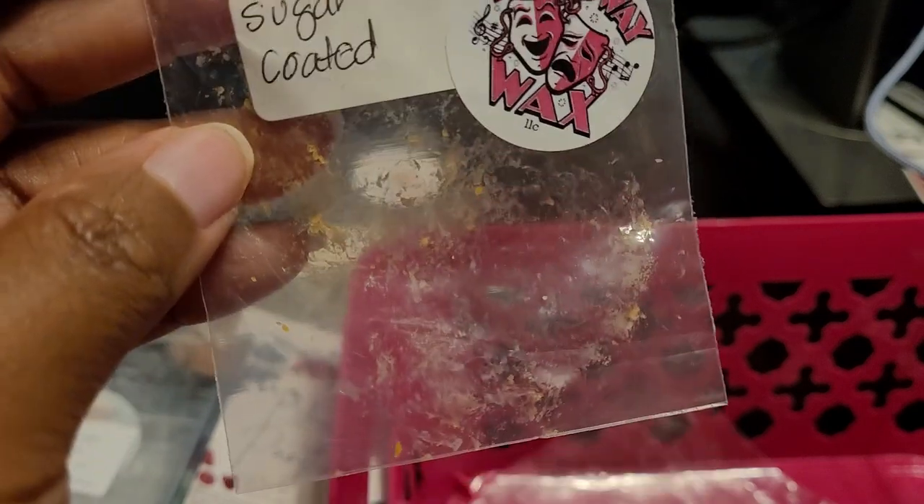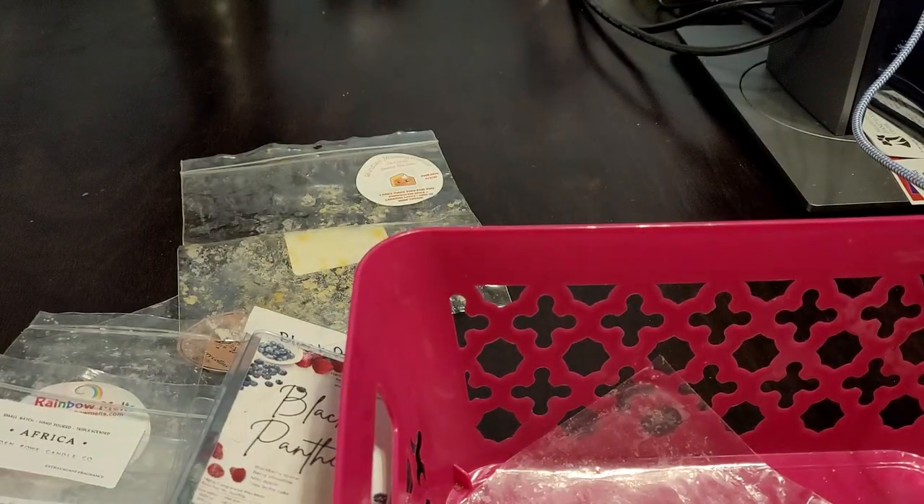This was Sugar Coated from Broadway Wax. I believe it was a bakery blend. I did enjoy it — about an eight out of ten. I believe I had this in my daughter's room. I did like it and would definitely repurchase again. I actually have some more of this in my collection; this was a sample.